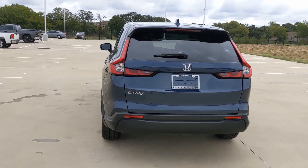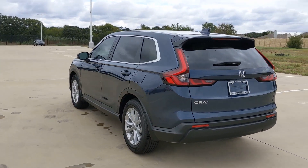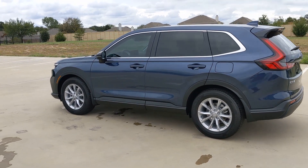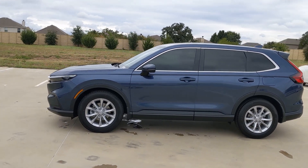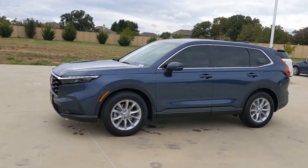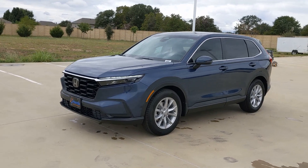The following are some of this vehicle's highlighted options: pre-collision system, lane departure warning, keyless entry, moonroof, backup camera, remote engine start, lane keeping assist, and heated mirrors.